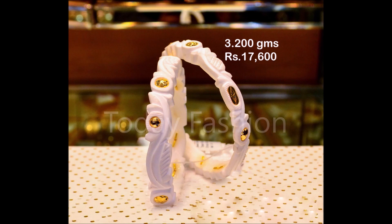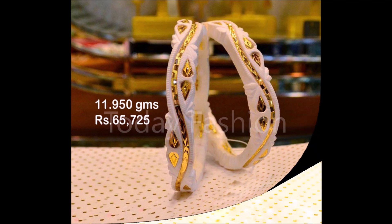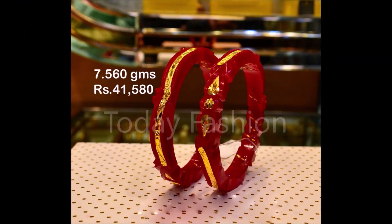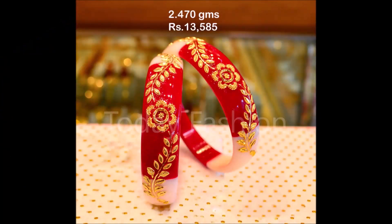One more thing I would like to mention: this video is not a sponsored video. That means Today Fashion is not at all responsible for buying or selling any kind of items shown in this video. This video is just for viewing purposes from Today Fashion's side. Please understand that and please cooperate with us — we are just YouTubers who collect different styles of designs from different sources.